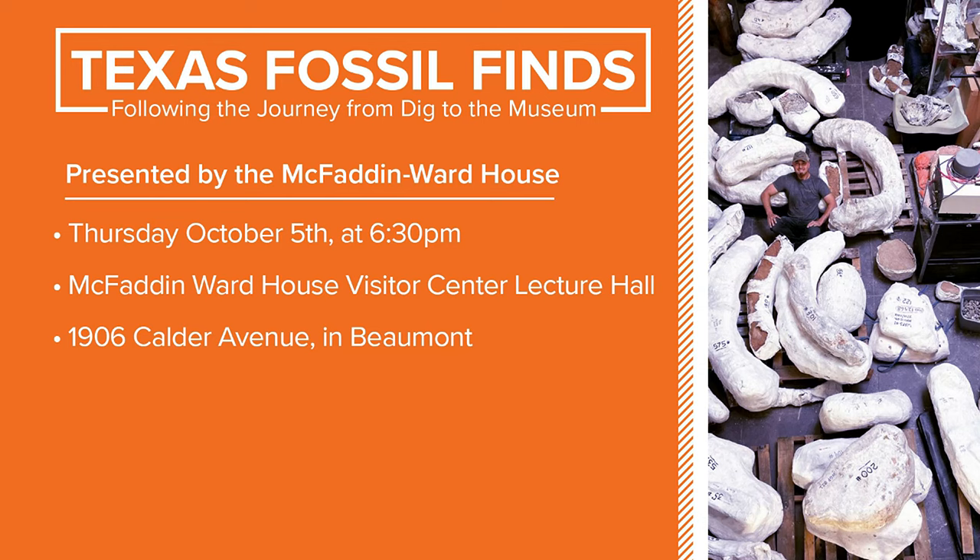Sarah, tell us about how people can come out and learn more and see the whole process. The event is free and open to the public. Come join us at the McFadden Moore Visitor Center, 1906 Calder Avenue. The doors will open at 6 p.m. and the lecture begins at 6:30. Try to get there early to grab a seat — seating is limited.